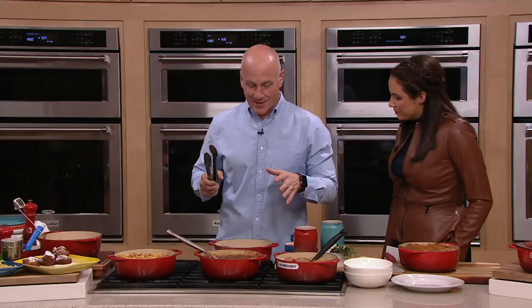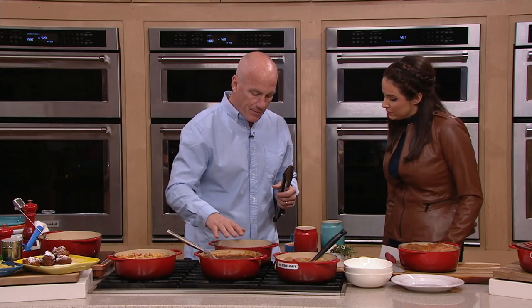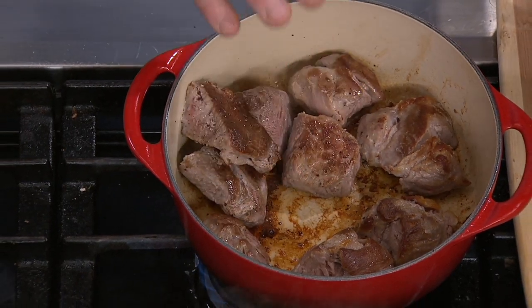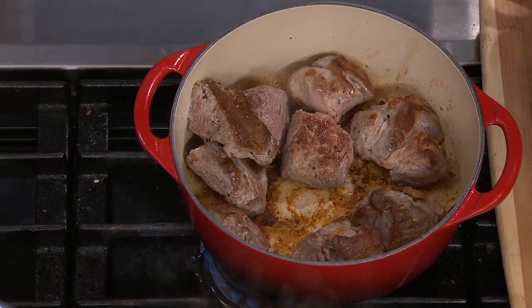With Le Creuset, what we always think about is the cast iron. Why is that important? Because it's something that goes back centuries and centuries — we got a little innovative, but we keep coming back to it. The reason cast iron is the best way to cook is the heat retention and the distribution. That's so important when you're really trying to get beautiful browning, like we have right here making a pork ragu.